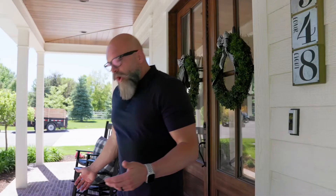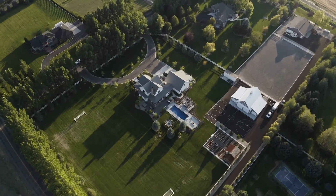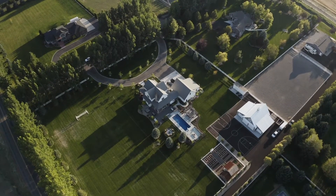This home was built with nothing but quality in mind. All of this porch is made with custom brick masonry. You've got high-end tongue and groove wood trim in the ceiling and the roof. You've got nothing to worry about when it comes to this house.